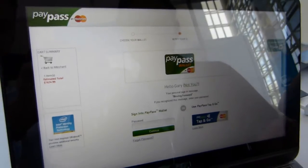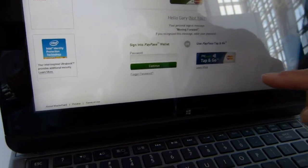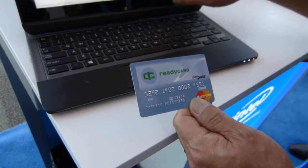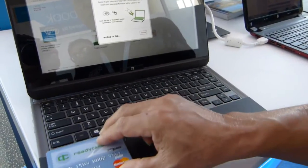Now you have a choice: do you want to use a regular PayPass Wallet, or do you want to use Tap and Go with the NFC? Since you have an NFC credit card, you just go ahead and tap here. And now all you want to do is read the card, so you just hover over here — quick.